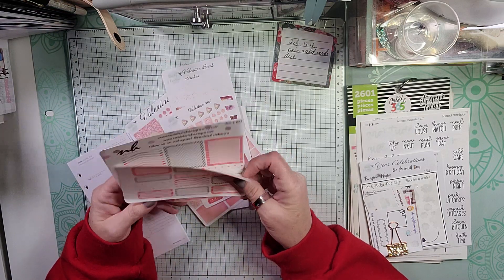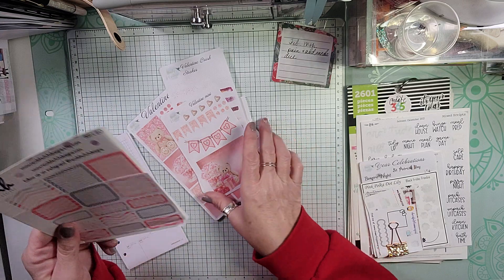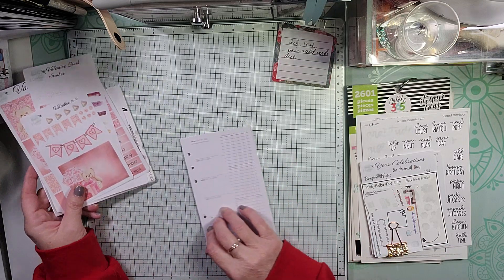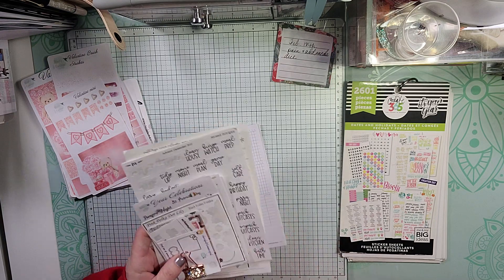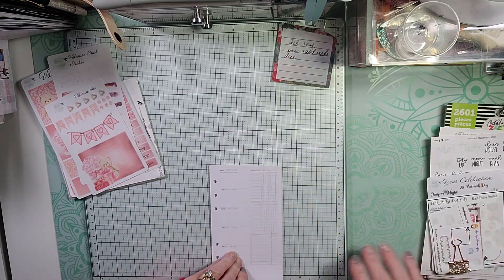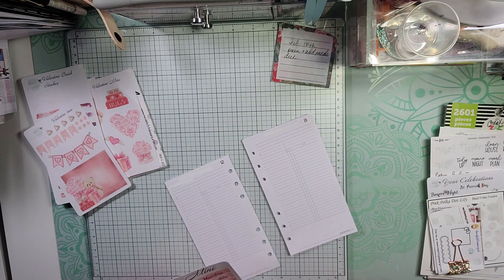I pulled some extra boxes because I'm going to need more boxes than what the kit provides — these are from Nicole Hutch Designs that I got in a destash. I haven't really pulled any washi; I think we're just going to wing it and go without washi this time. I also pulled out my winter Valentine stickers and some holiday stickers. Let's get started with the days of the week, starting my week with Sunday.